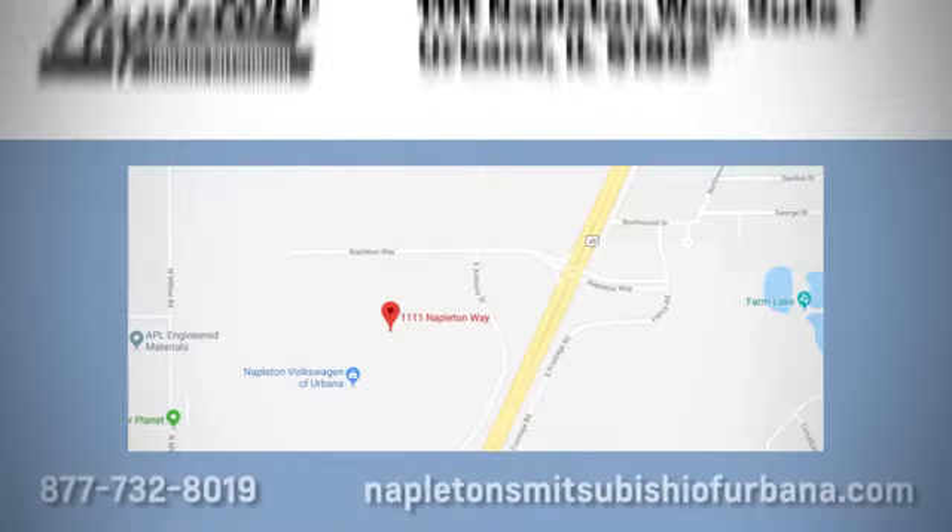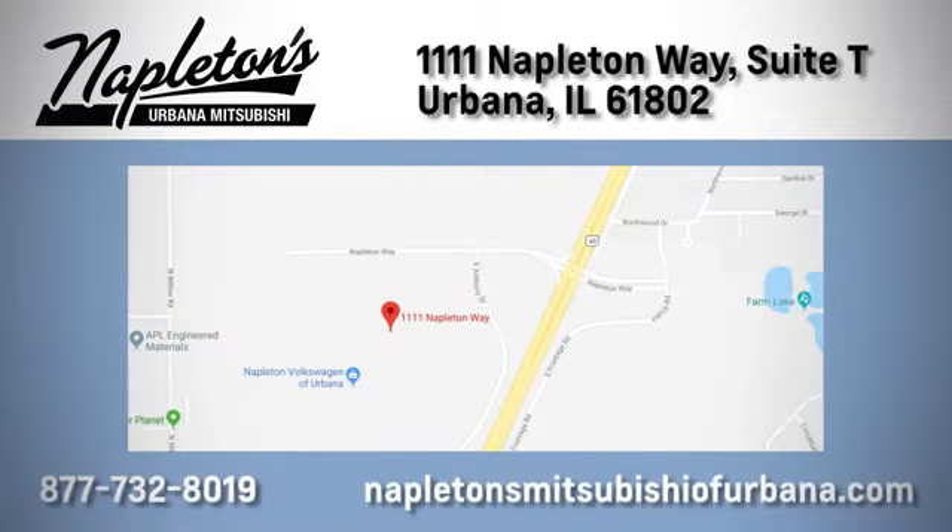You can see why Napleton's Mitsubishi of Urbana is different from the competition. Call, click or stop in today. We're located at 1111 Napleton Way in Urbana.